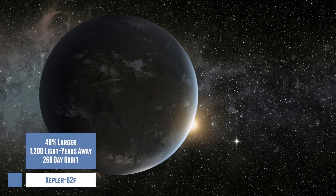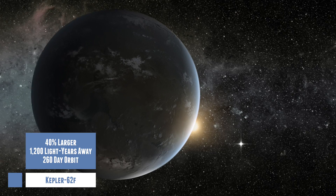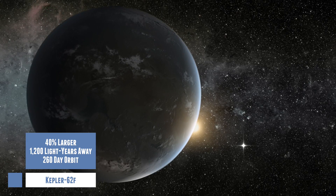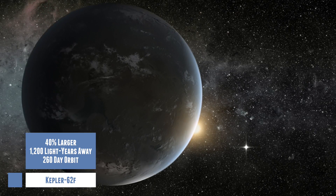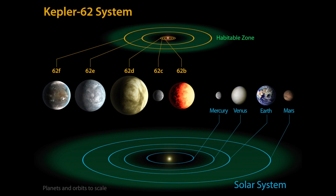The fourth is Kepler 62f. This planet is about 40% larger than Earth and orbits a star much cooler than our sun. Its 260-day orbit puts Kepler 62f squarely within the habitable zone, and the Kepler 62 system lies about 1,200 light years away. So this is quite a good candidate.